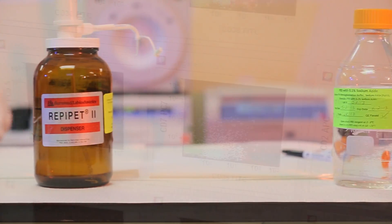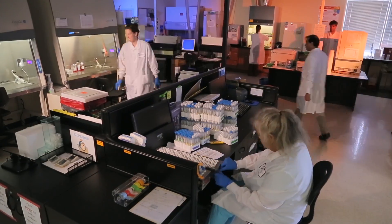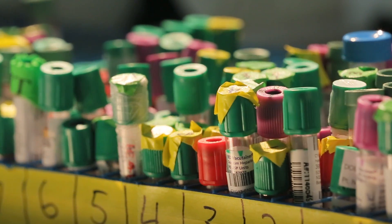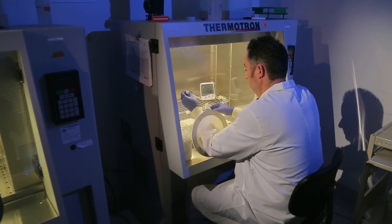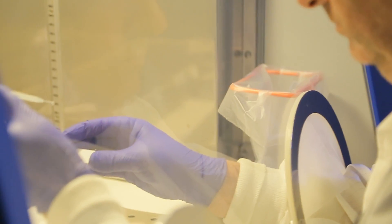Our mission: to improve patient care through exceptional cancer genetic diagnostic services. Our vision: by delivering uncompromising quality, exceptional service, and innovative solutions, we are becoming America's premier cancer testing laboratory.